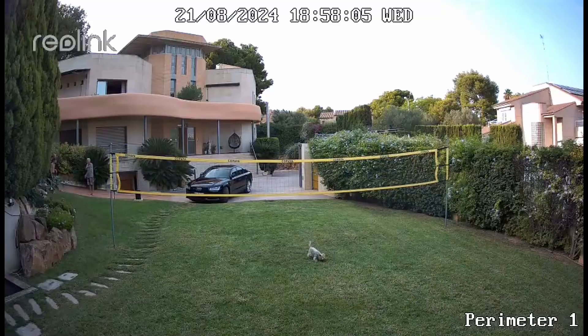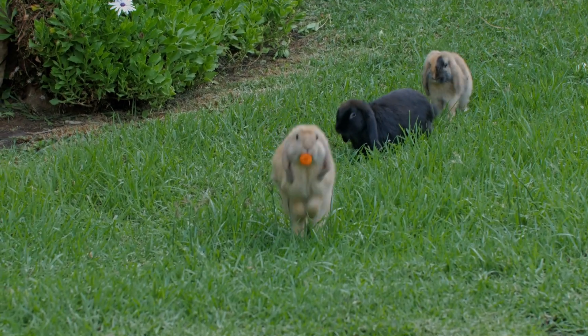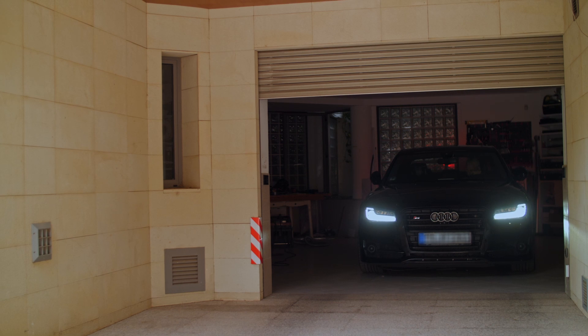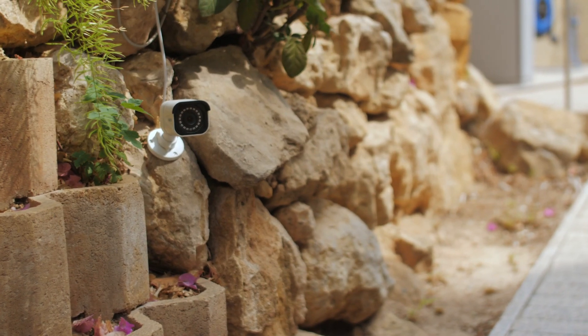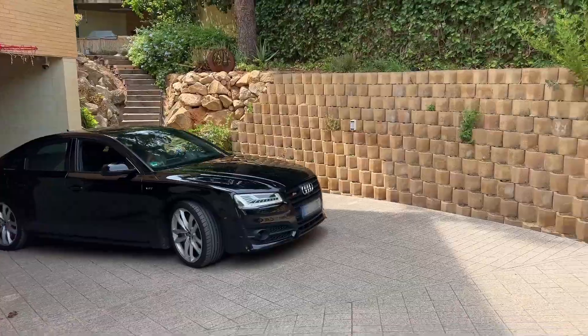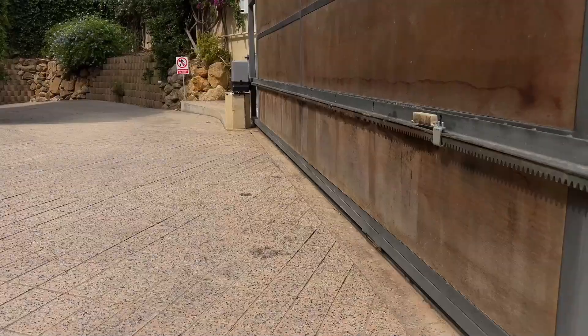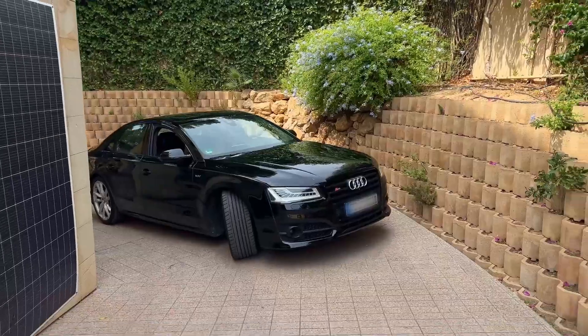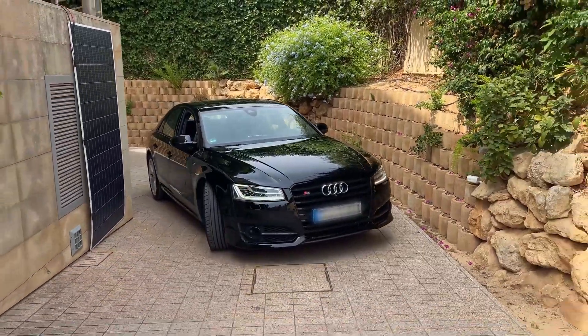Our system identifies both your pets on the property and dangerous intruders. Our system learns from the behavior of its users. If a camera detects a car leaving the garage, the property gate opens automatically — and even if the driver changes their mind and reverses, the system reacts immediately.